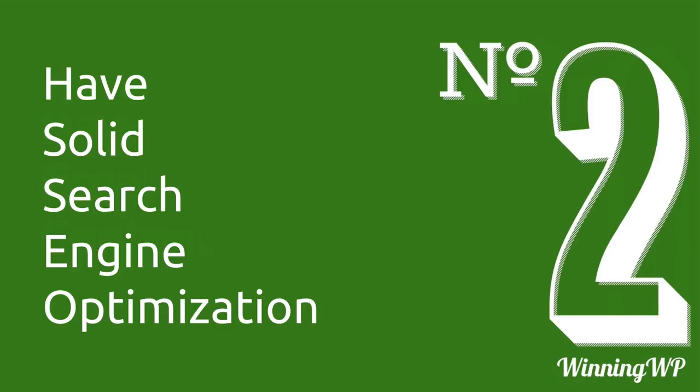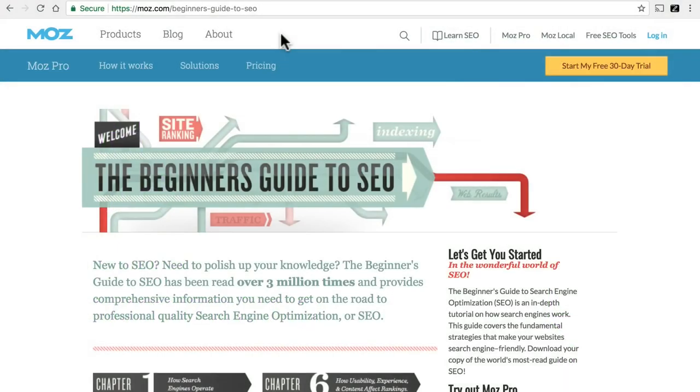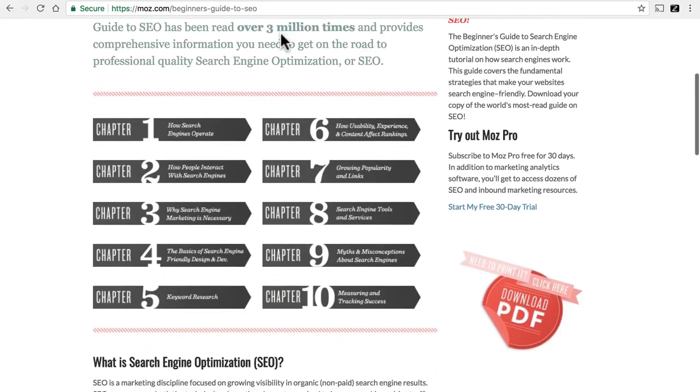Number two is have solid search engine optimization. That means you configure your site in such a way that Google finds it easy to catalog your content. Once Google knows what your content is, it will be able to know who should see it and who it should present it to in search results. This site is Moz.com, and this article is the Beginner's Guide to SEO — Search Engine Optimization. It's a wonderful article about things you can do to make your site better prepared for a visit from Google.